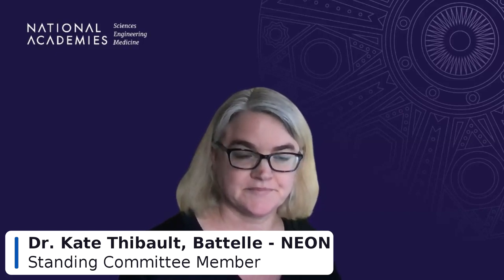Welcome everybody back into our next session, Session Two: Use of the Guide. I'll hand it over to Kate Tebowlt, who will kick us off as the moderator from the listening sessions.